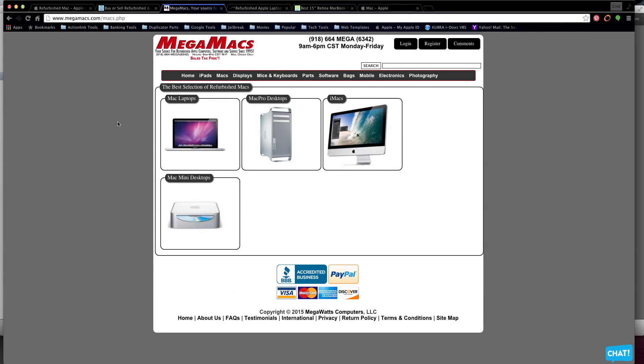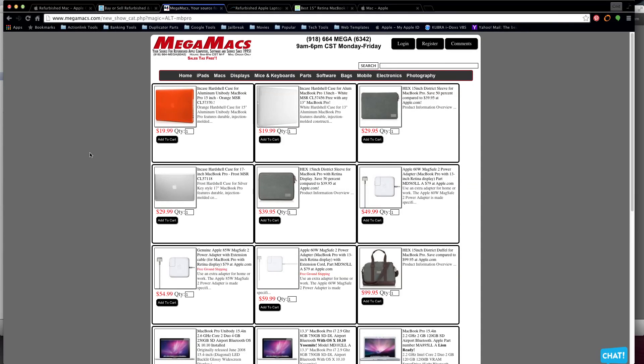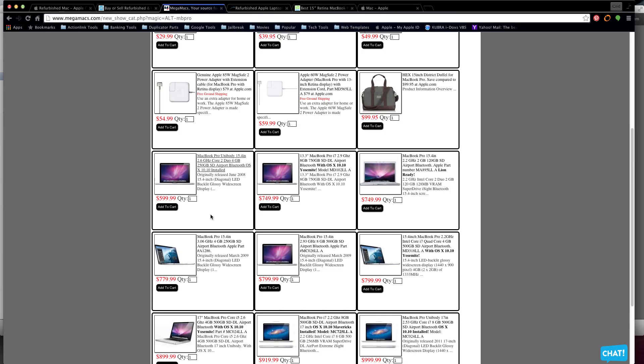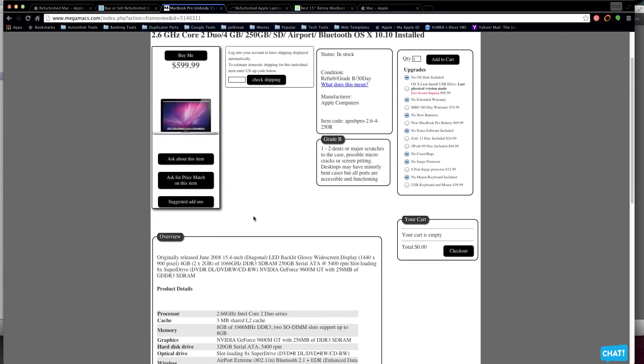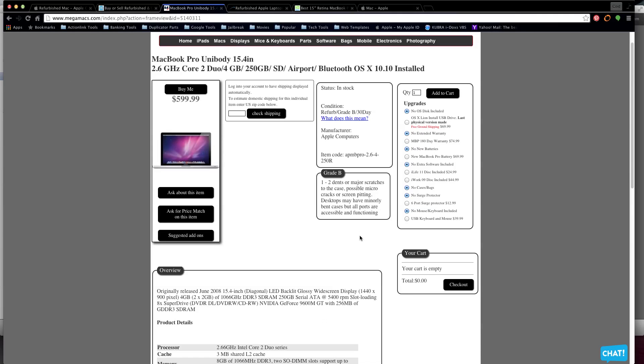Number three is megamax.com - the link will be in the description. They sell older stuff, so you won't get anything fairly new, but they give you choices. Looking at a MacBook Pro unibody 15.4-inch - let me make this bigger so you can see - it comes with 8 gigs of memory, an NVIDIA slot, and all that expansion stuff. One thing I like about this site is you can get a couple of upgrades, like iWork '09 disc for $44.99.